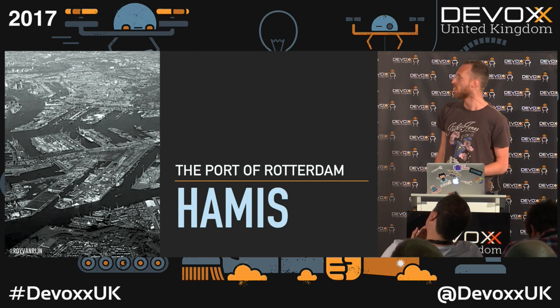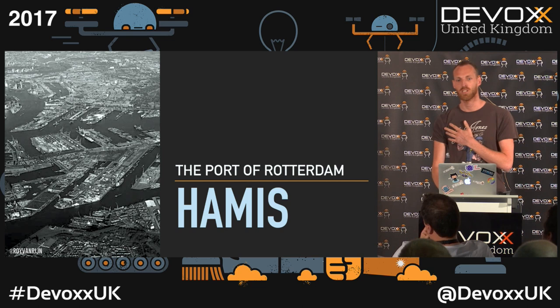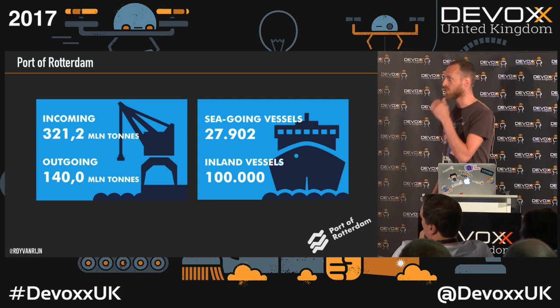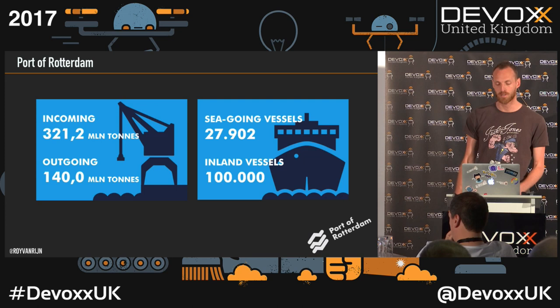A little bit about the port itself. Our application is called Hamis. The port of Rotterdam is the largest port in Europe. It was the largest port in the world until Asia stepped in — they've got a huge harbor in Saigon, for example. It's now the fifth largest in the world, but in Europe it's by far the largest port. We're all nerds, so we like statistics.